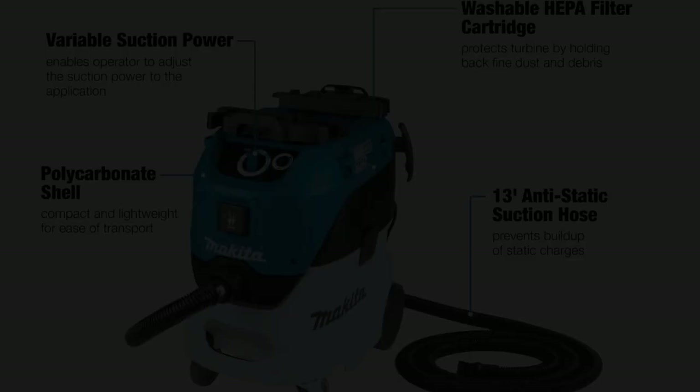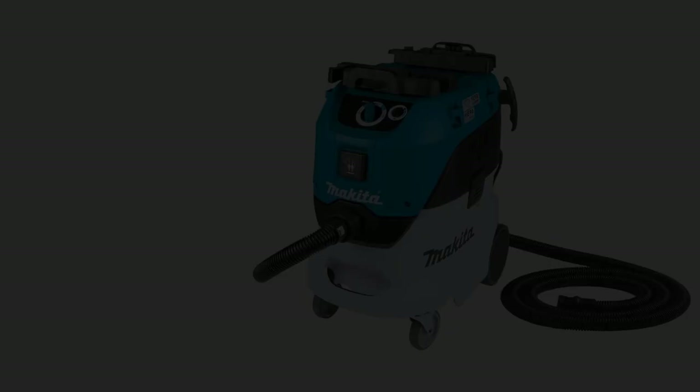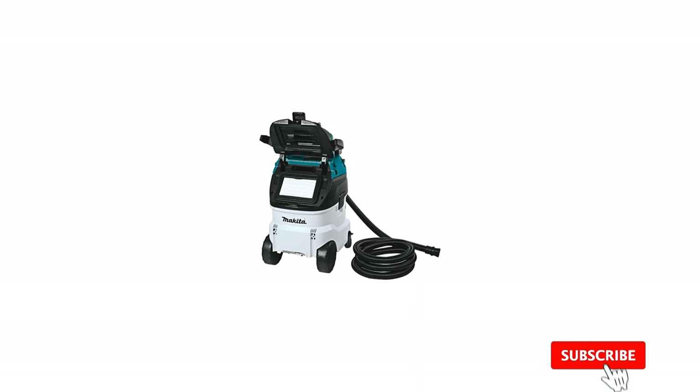Starting at number 1: the Makita. The Makita dust extractor/vacuum is great for picking up even the smallest dust particles when building or remodeling. It has a dual filtration system with a flat filter and a HEPA filter, meaning 99.97% of dust particles as small as 0.3 microns can be caught. The vacuum cleans the filters automatically to keep them from getting clogged, making upkeep easier and helping the machine last longer.